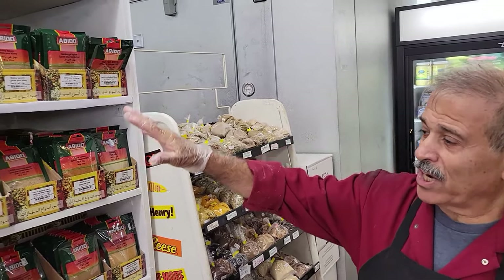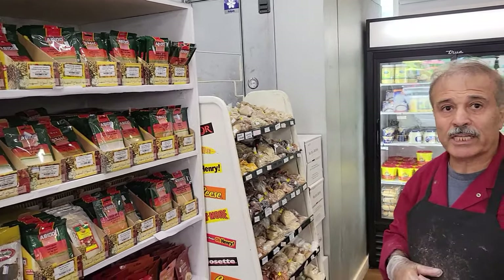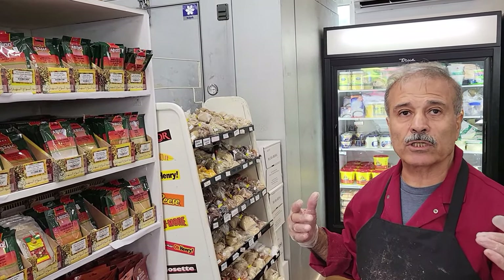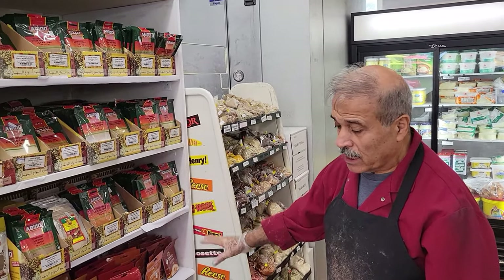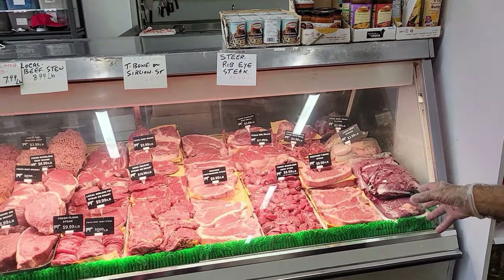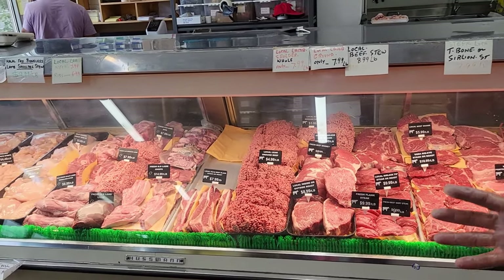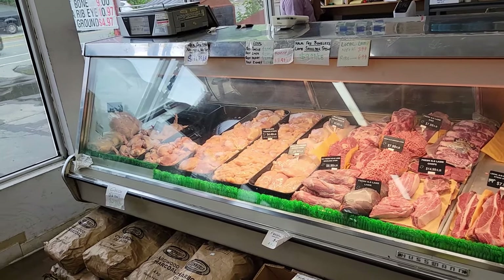Mr. Bailey: We have a very large selection of spices imported from the Middle East — from India, from Syria, Lebanon, Jordan, Egypt. All the dry we pack ourselves and we have already packed. And we bring Western A beef, AAA. We have local beef too. We bring fresh Nova Scotia lamb. We bring local grain-fed chicken from the valley.